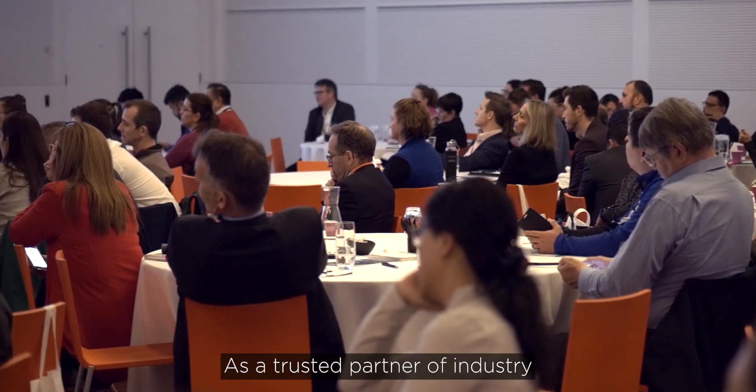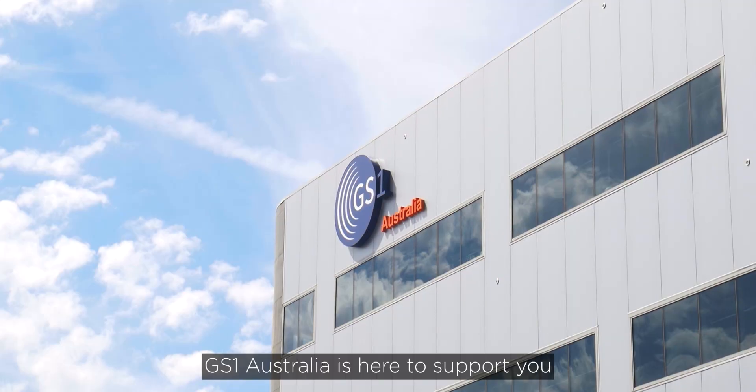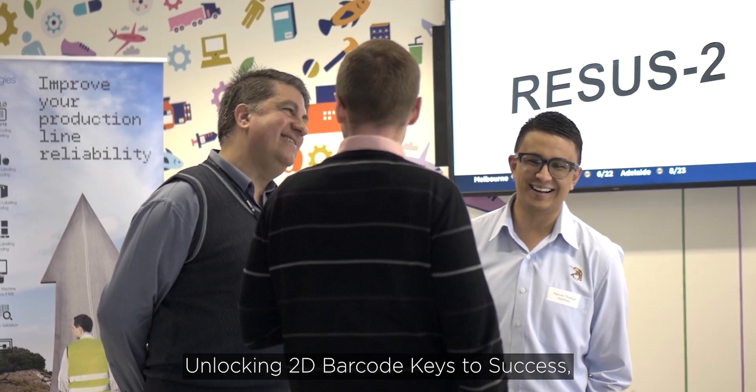As a trusted partner of industry for more than 40 years, GS1 Australia is here to support you through your journey, unlocking 2D barcode keys to success together.